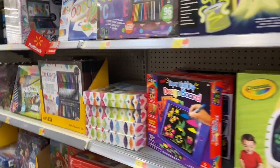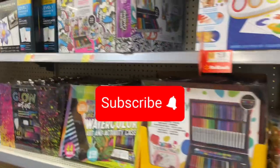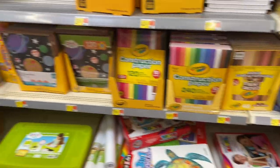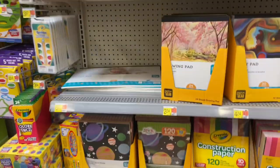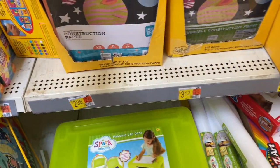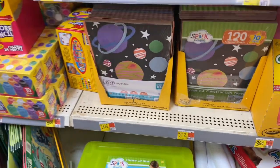Alright, that's going to do it for this back-to-school supply walkthrough here at Walmart. Please hit the subscribe button — I appreciate you being here. As always, like, comment, share, and we'll see you in the next one. Be blessed and be safe. Alright, have a good one, bye!